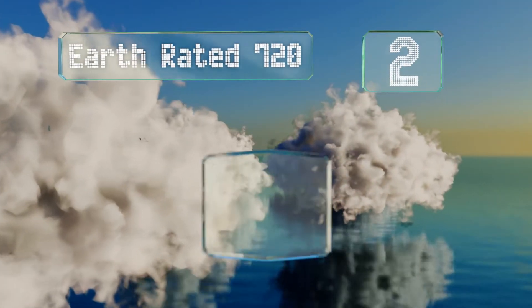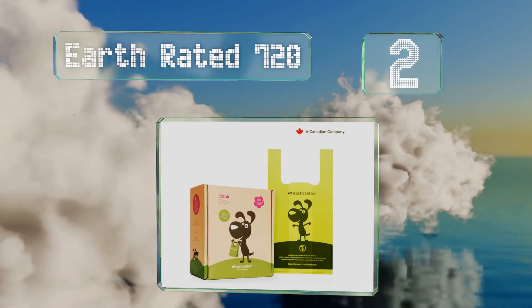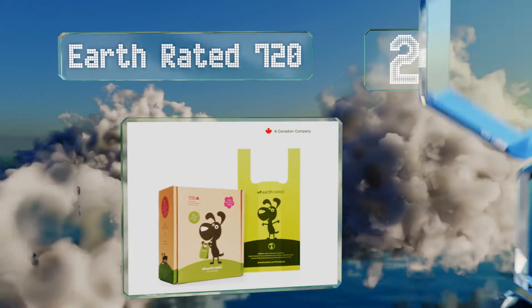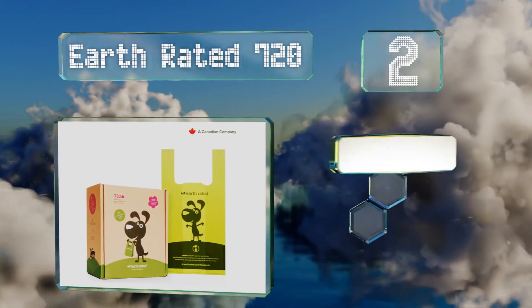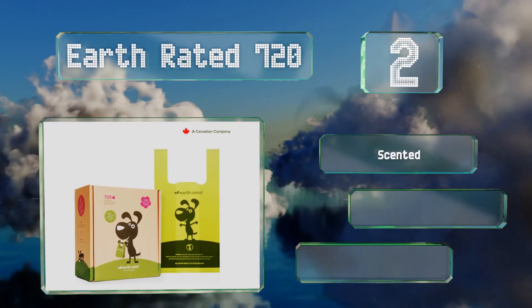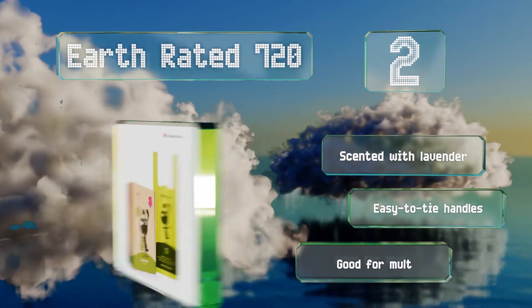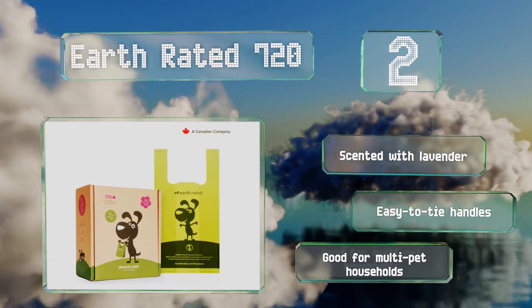At number 2. Setting the Earth Rated 720 apart from the competition are their convenient storage pouches that make it easy to dispense one bag at a time. These are big enough to accommodate large messes and even heavy clumps of cat litter. They're scented with lavender and equipped with easy-to-tie handles. They're good for multi-pet households.